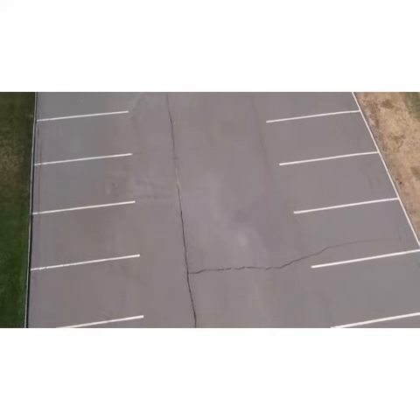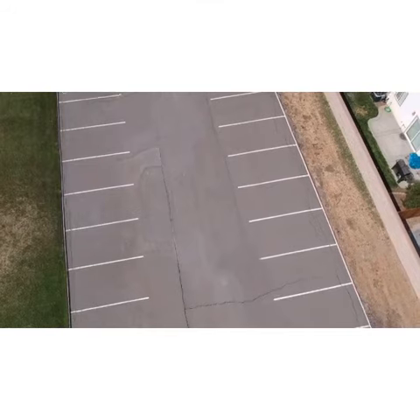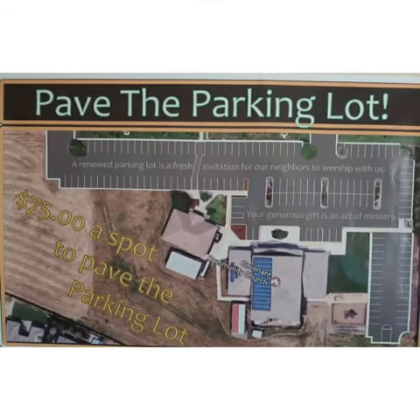Buildings and Grounds is asking all of our congregation to help us repave and stripe the parking lot to make it beautiful for all. For a $75 donation for each parking spot, it will help us. Thank you very much and God bless all of you.